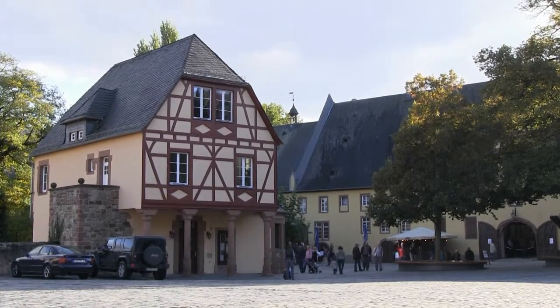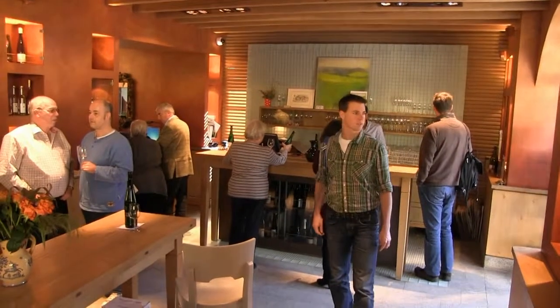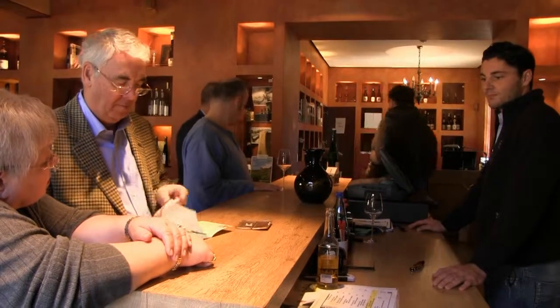Early in the year, the wines of the most recent vintage are available for tasting in our Vinotec. Our staff will gladly help you to choose the ideal Riesling for every occasion.